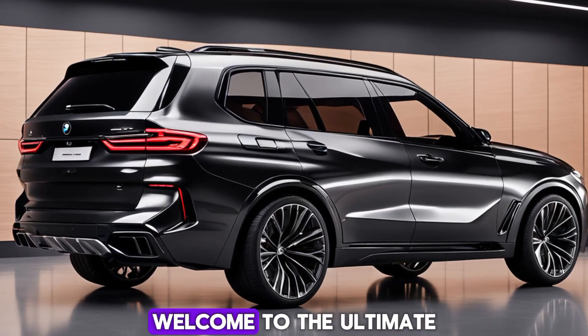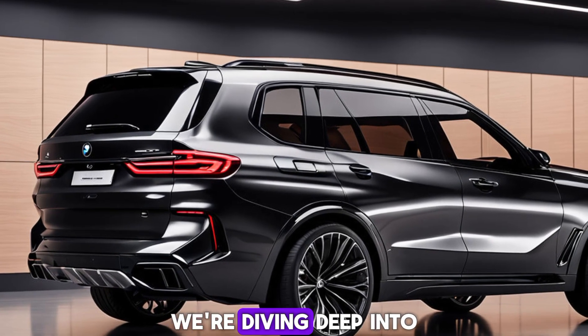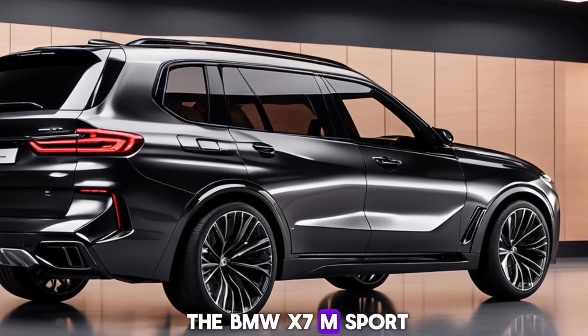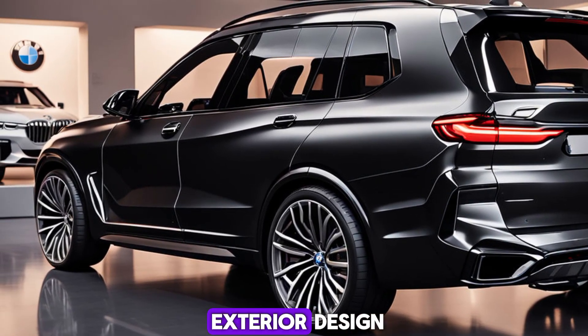Welcome back to Vehicle Virgins. Welcome to the ultimate blend of luxury, performance, and space. We're diving deep into the BMW X7M Sport. This isn't just an SUV — it's a statement.